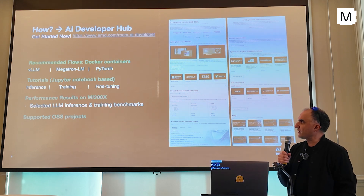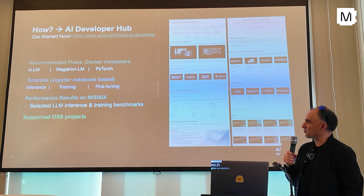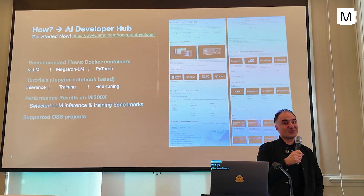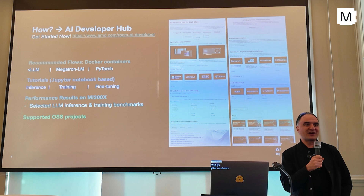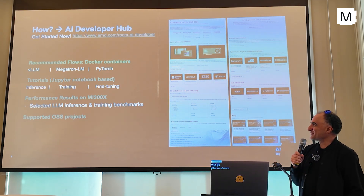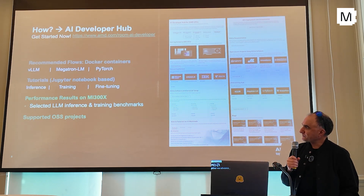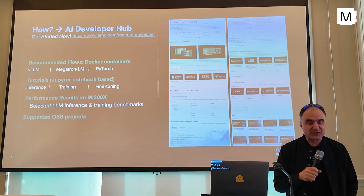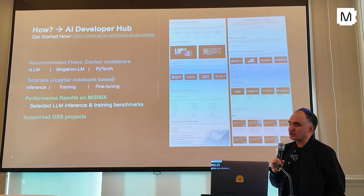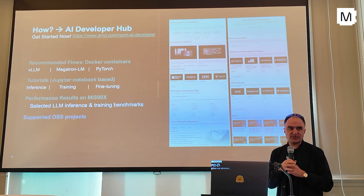And we also have Docker containers. If you don't want to git clone and compile stuff, we have Dockers that are ready with vLLM, SGLang, and MegatronLM — which is an NVIDIA tool for training; we forked that and it works too, same as RCCL and NCCL. And we have Jupyter Notebook-based tutorials, performance results, and the scripts on how to reproduce them.